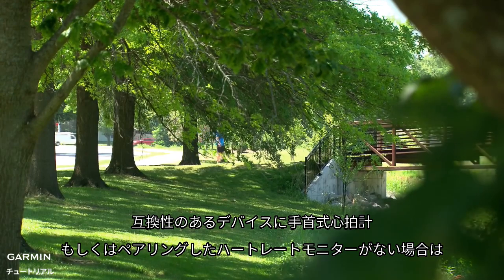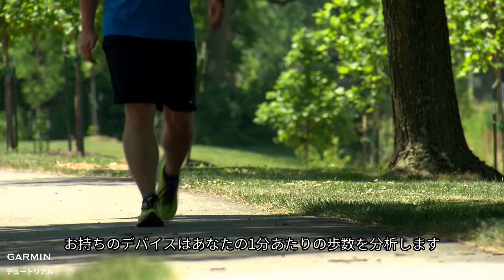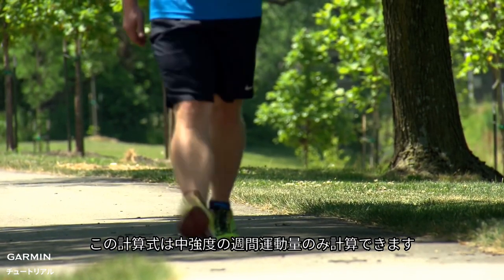For compatible devices without wrist heart rate or a paired heart rate chest strap, your device will analyze your number of steps per minute. This formula can only measure moderate intensity minutes.